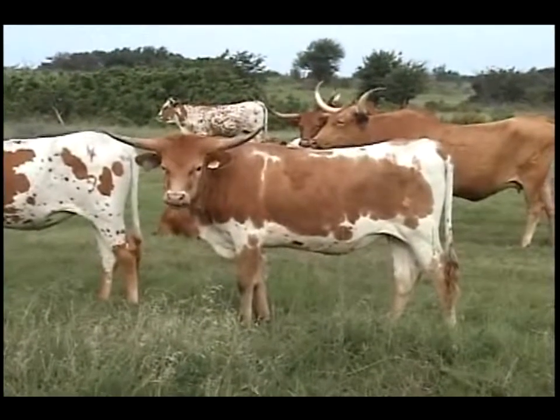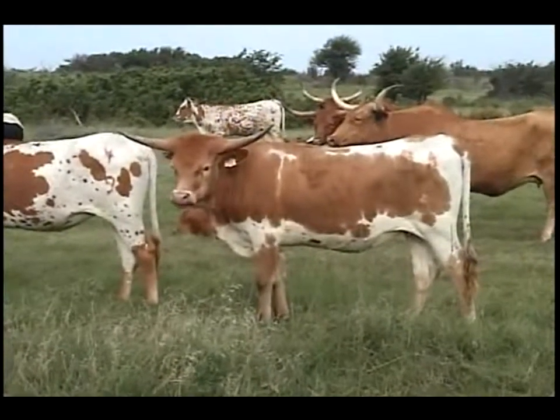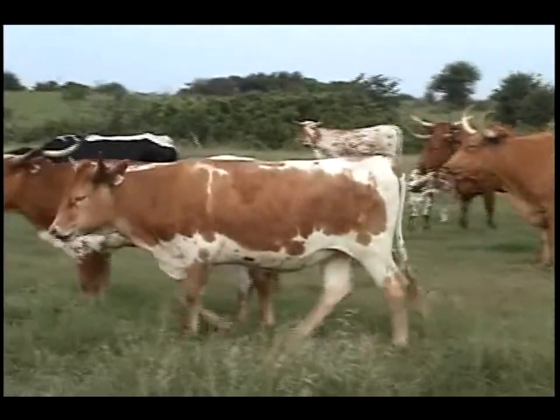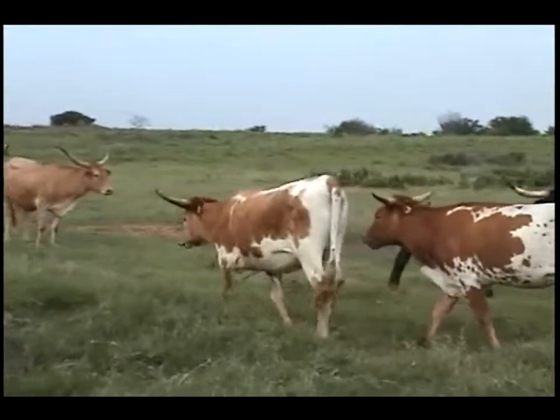This is Lady Gets a Break. She's an April 20th Unbreakable daughter, out of Lady Rebel. Lady Rebel is Rebel Red out of Lady with a Cause. You'll see all of those animals in this video. Lady Gets a Break.